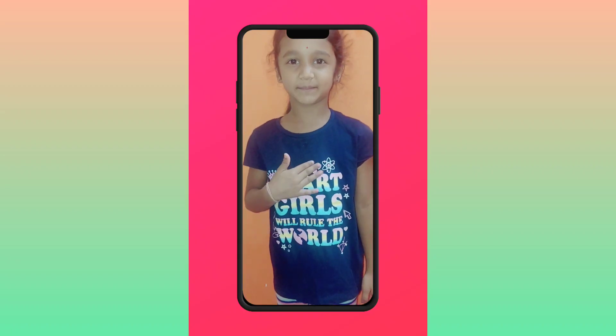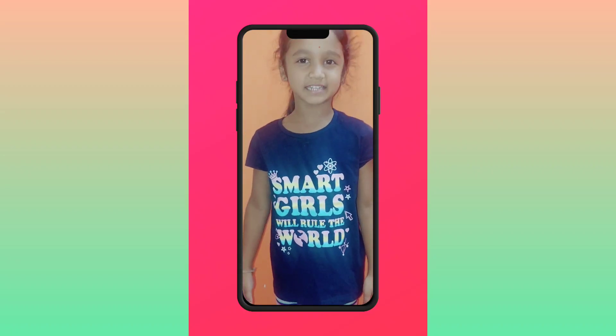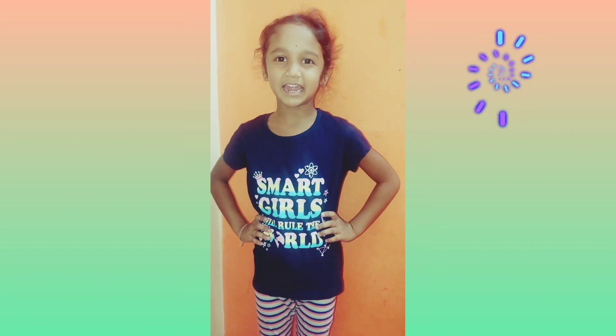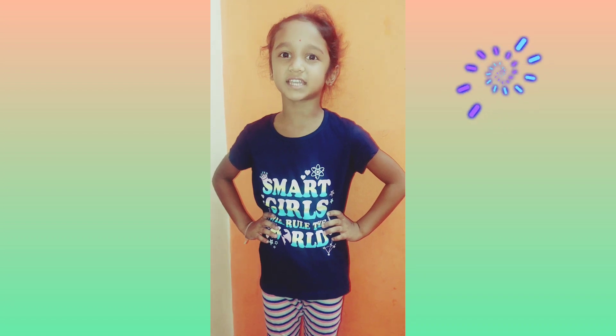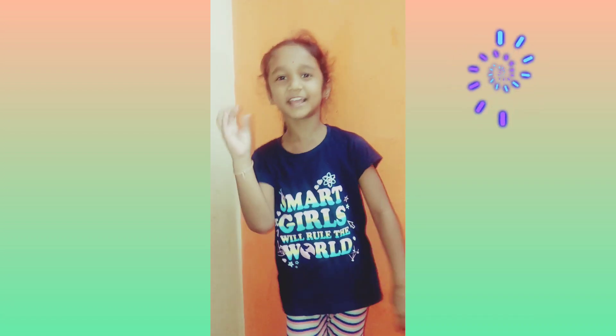Friends, my name is Tanvi Ha. I will tell alphabets. There are 26 alphabets. There are 21 consonants. There are 5 vowels.